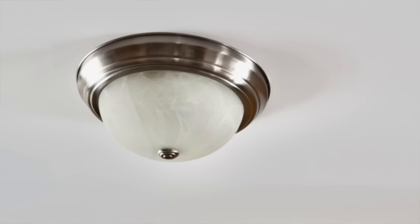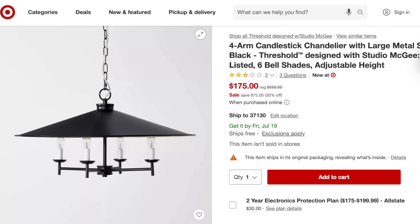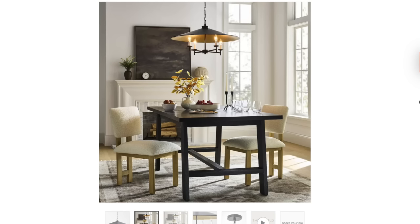Why? Well, they choose fixtures that are plain because they want to provide the homeowner with a fixture that can go with any decor style. So builder grade fixtures rarely have any character or charm to them. By selecting a new fixture that leans more towards your personal decor style, you'll give your home a custom designed look. And you don't have to spend a lot of money — even Amazon and Target have great options. Just make sure you don't go too small, as an undersized fixture will put the space off balance.